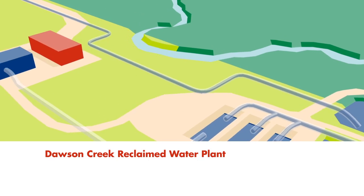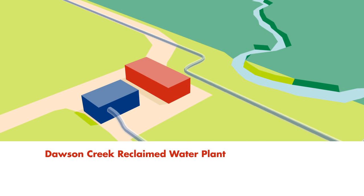The water is then sent through the city of Dawson Creek Reclaimed Water Plant for final treatment to meet local regulations for public use.